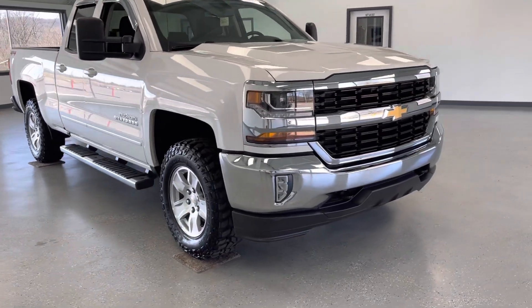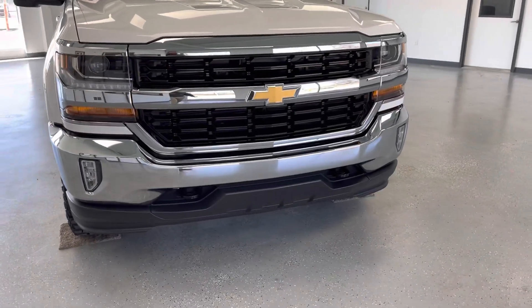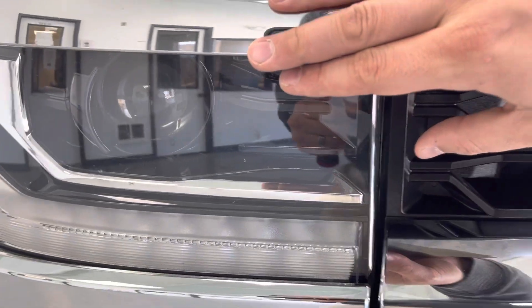Starting off here in the front, the LT does give you a full chrome front end — chrome front bumper, chrome grille surround. Of course, you have fog lights inlaid into the lower bumper, as well as the upgraded high-intensity headlamps.